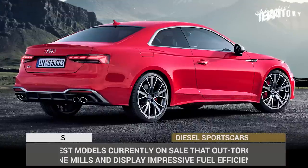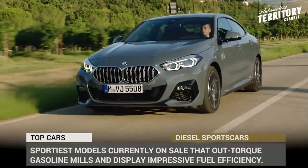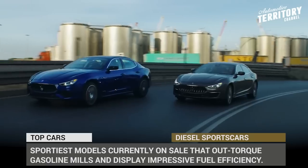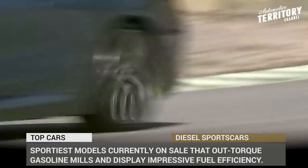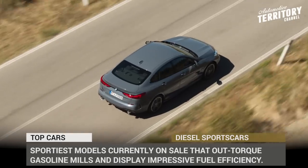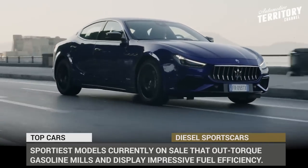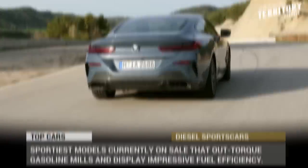We often hear the phrase that diesels are dead, especially in the performance car segment. In this episode, however, we'll prove to you that diesels do not have to be boring. This will be a quick roundup of the sportiest models currently on sale that outdo gasoline mills, displaying incredible dynamics and impressive fuel efficiency. Subscribe to Automotive Territory and get ready to see the ultimate top 10 list of modern diesel sports cars with all their detailed specifications and speeds. Let's start the engines!